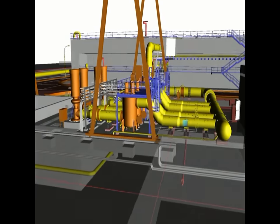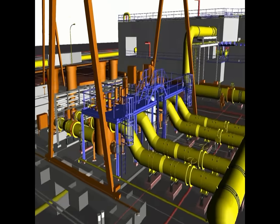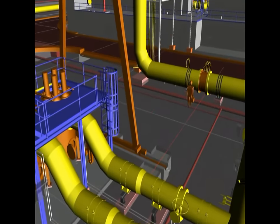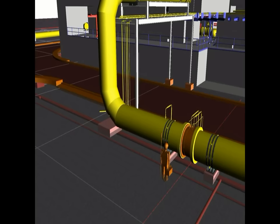Good performance of the pre-treatment plant is essential to the satisfactory operation of the reverse osmosis system. Our selection combines self-cleaning filters to remove particles larger than 15 µm, as well as dual-media gravity filtration, which allows reduction of turbidity and removal of all suspended solids and colloids to provide membranes with good feed water quality.